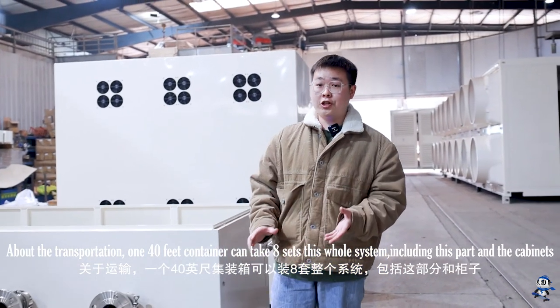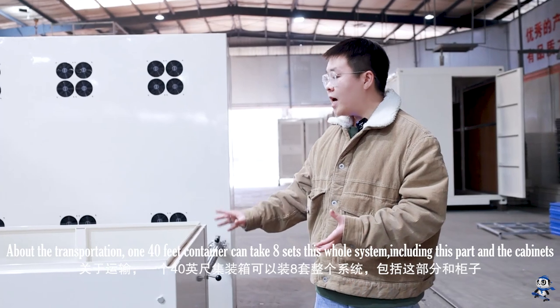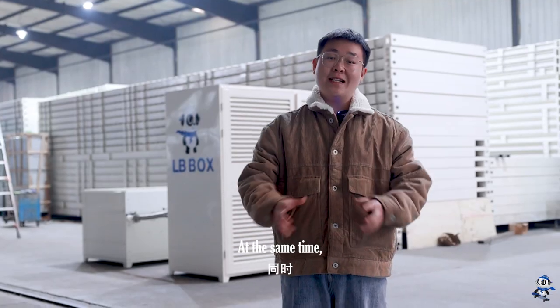About the transportation, one 40-foot container can take 8 sets of this whole system, including the heat exchange part and the cabinet.